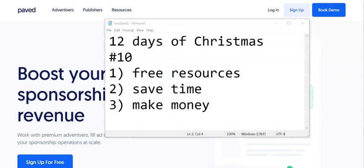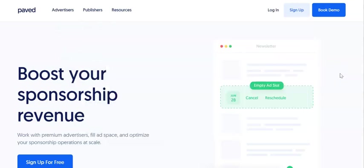Welcome back to our 12 Days of Christmas series. This is video number 10 in the series where we're showing you free resources — things like ChatGPT prompts, useful websites, free downloads, tons of stuff that you can use in order to get started with your newsletter business. These things are going to save you time and get to that point where you can make money faster. In this one, I want to show you two websites that you can use in order to put ads into your newsletters.